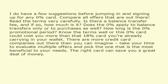I do have a few suggestions before jumping in and signing up for any 0% card. Compare all offers that are out there. Read the terms very carefully. Is there a balance transfer fee, and if so, how much is it? Does the 0% apply to balance transfers only or to purchases as well? How long is the 0% promotional period? Know the terms well, or this 0% card could cost you more than that 18% card you're already carrying in your wallet.